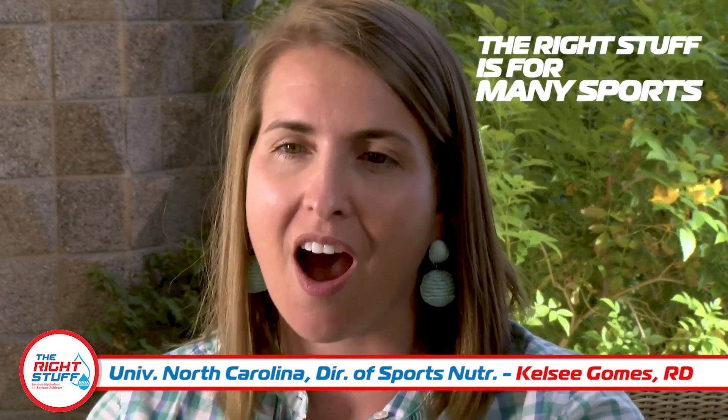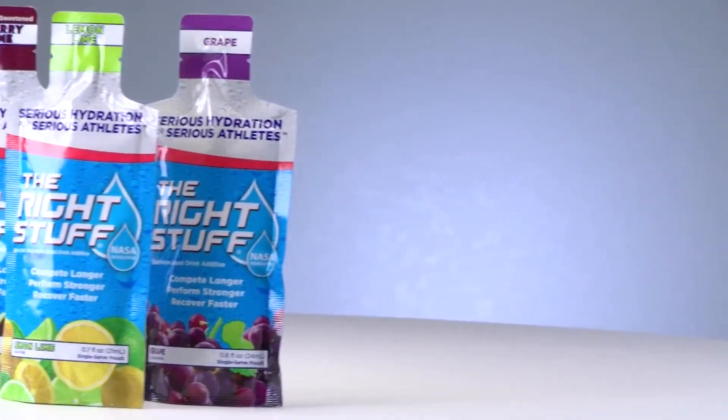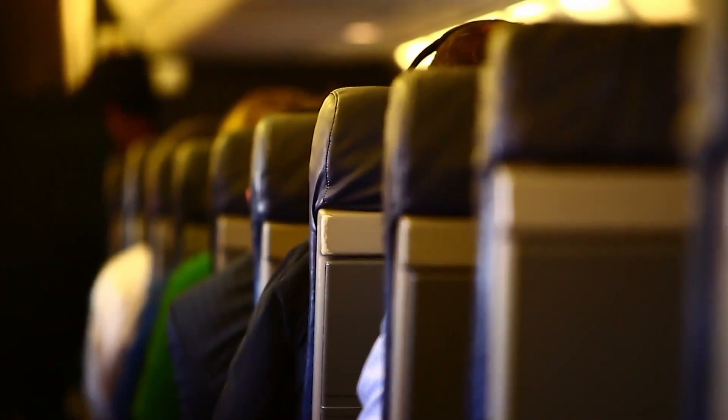Currently at the University of North Carolina we use it with multiple sports. I use it mostly for pre-hydration with a lot of our athletes, especially being in the humidity up in North Carolina. It's a great way to help enhance hydration with our athletes. We actually send it on the road with our softball teams because they're one of our teams that travel the farthest, so they always have it with them on the road in their snack bags every time they're on a plane.